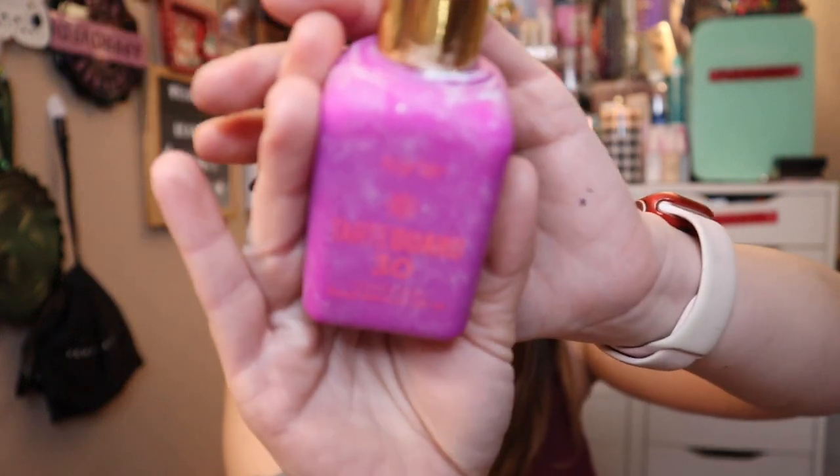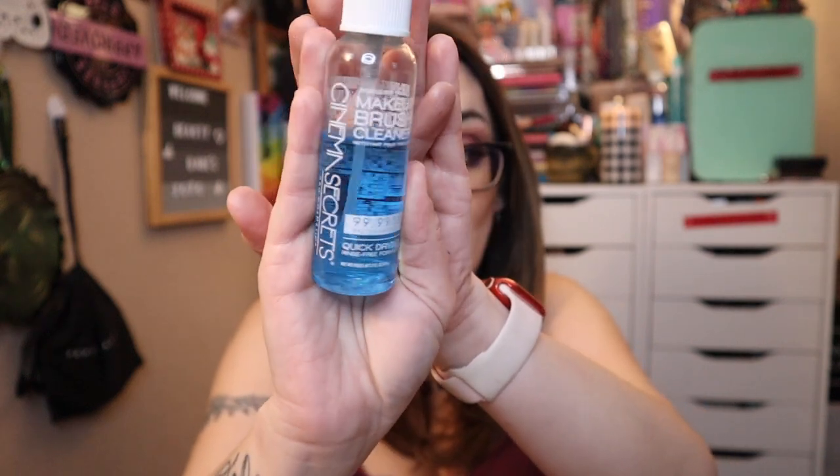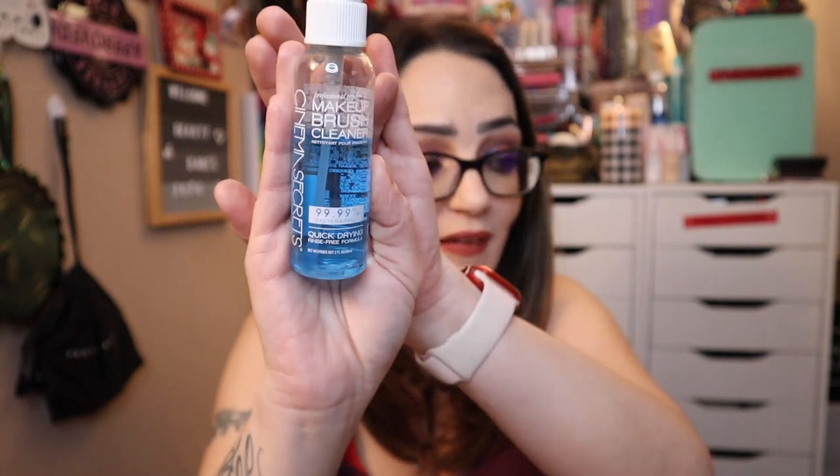My sunscreen is the Tarte Guard Broad Spectrum SPF 30 — sorry my bottle is a mess because I use this every day and I absolutely love it. And how could I forget my Cinema Secrets Brush Cleaner? I discovered it last year, but this is one of my most-used products of 2020. This is my 20th item: Cinema Secrets Brush Cleaner — I absolutely love this product.